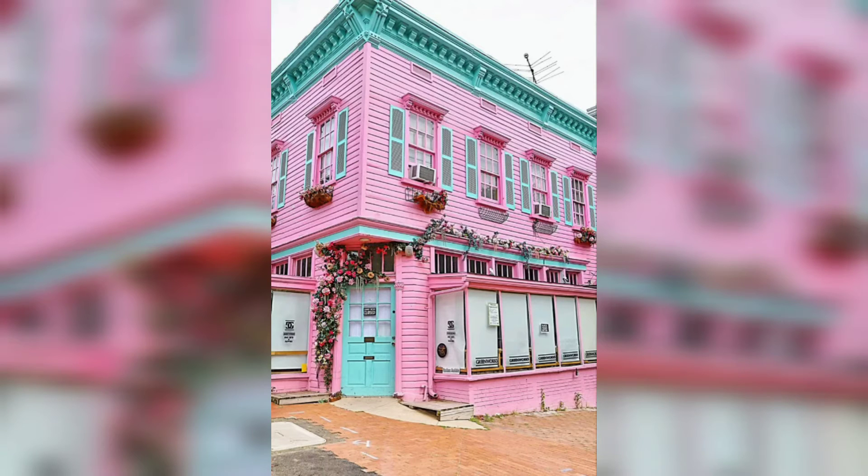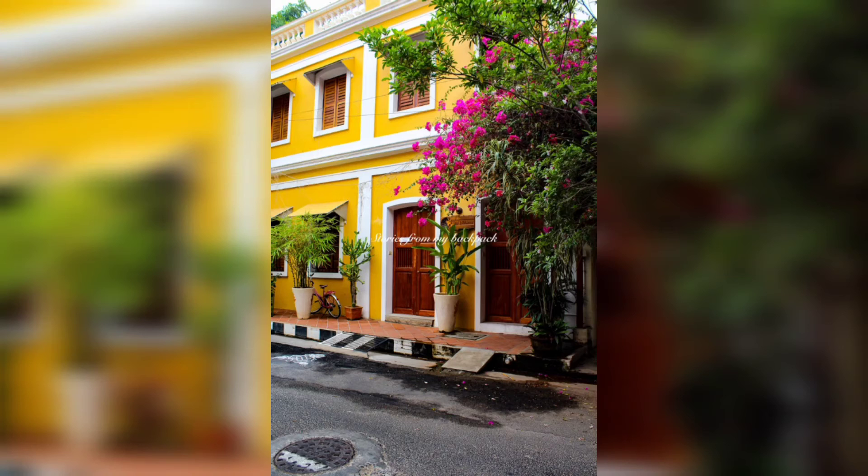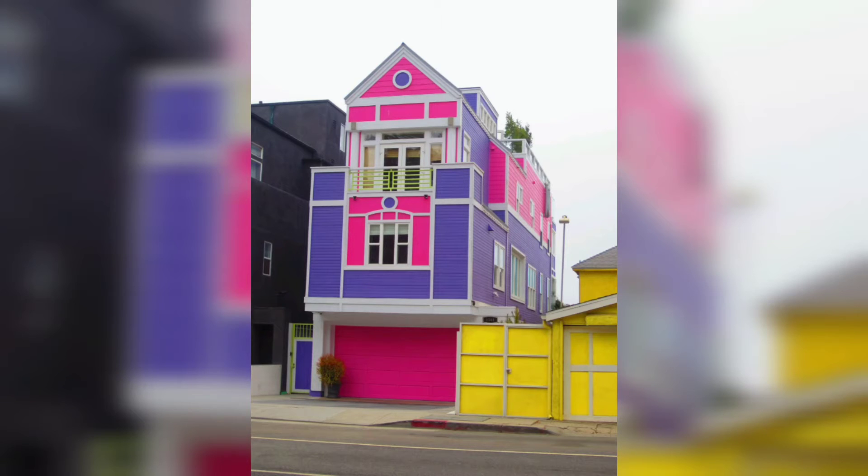Here are simple and artistic modern colorful house paint ideas to decorate your home with the latest living standard styles. I'm going to tell you some benefits of colorful houses.